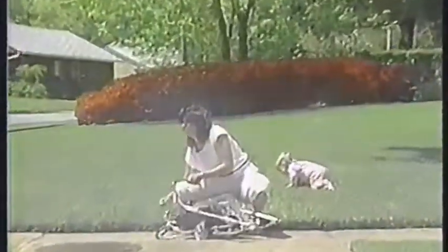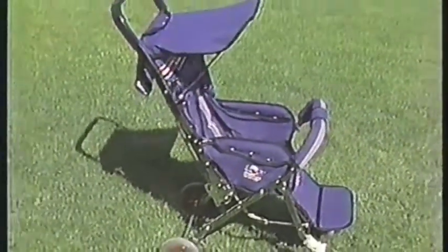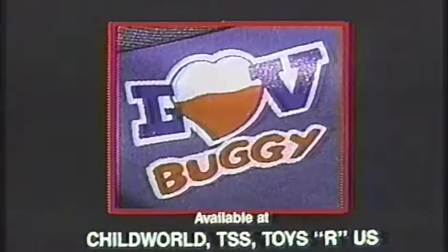Don't be left in the dust, girls. Ask for it by name, the Love Buggy stroller. Look for the product with the heart at fine stores everywhere.